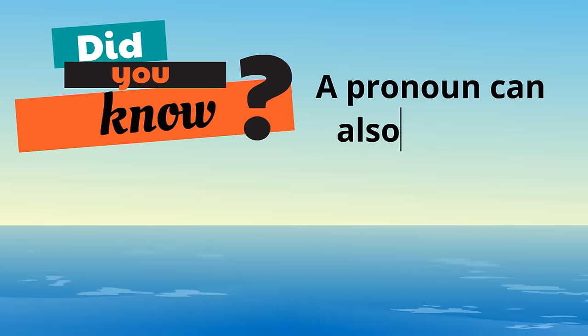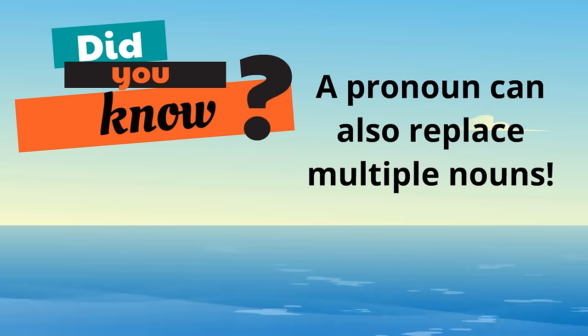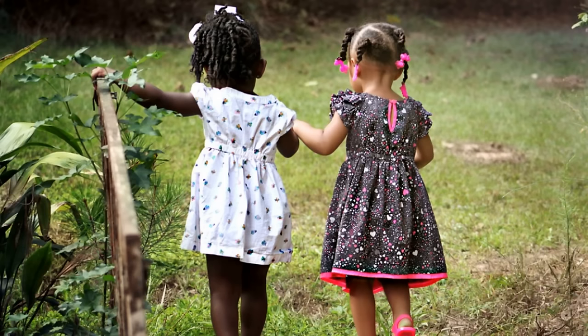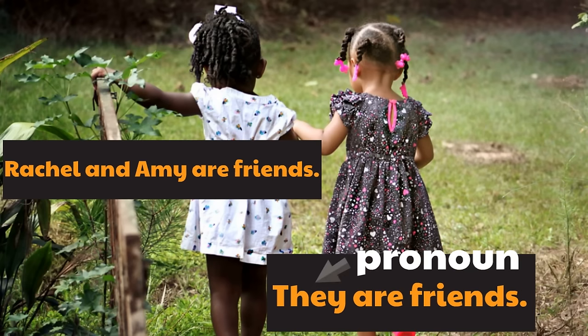Did you know a pronoun can also replace multiple nouns? They're really fancy like that. A pronoun can also replace multiple nouns. Let's say we have the sentence: Rachel and Amy are friends. Now let's try replacing two nouns — Rachel and Amy — with a pronoun. Our new sentence would be: they are friends. The word they is a pronoun because it's replacing the nouns Rachel and Amy. They is a pronoun.